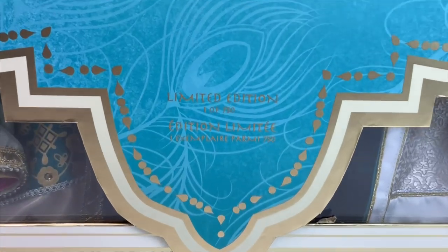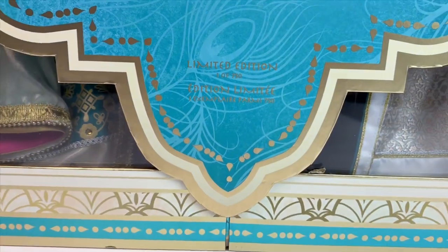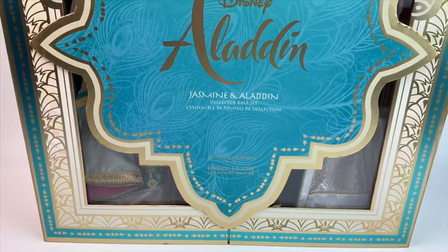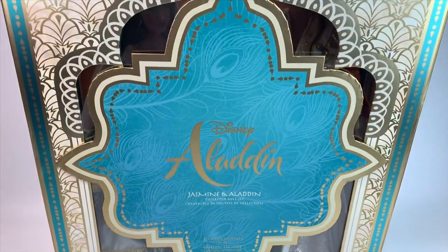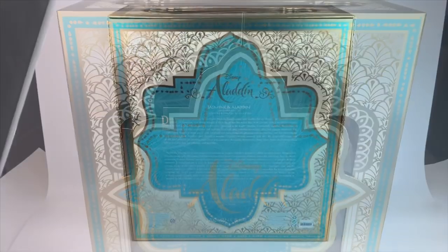I love the presentation. It says Jasmine and Aladdin, limited edition, one of 750. Again, it's not a big number of dolls being made, so it makes them a little bit more limited, which kind of goes into the pricing as well.